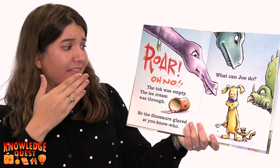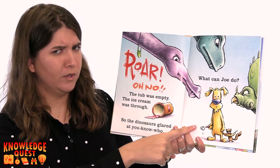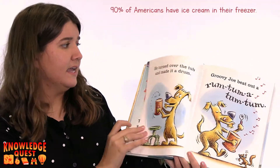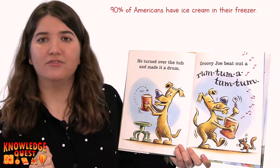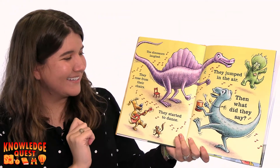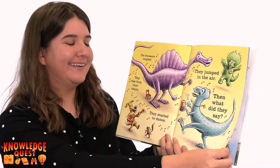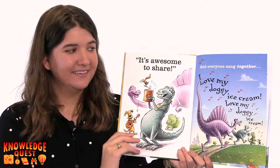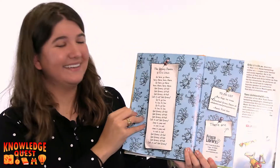Roar! Oh no! The tub was empty. The ice cream was through. So the dinosaurs glared at you-know-who. What can Joe do? He turned over the tub and made it a drum. Groovy Joe beat out a rum tum-a-tum-tum. The dinosaurs laughed. They rose from their chairs. They started to dance. They jumped in the air. Then what did they say? It's awesome to share! And everyone sang together, Love my doggy ice cream. Love my doggy ice cream. The end.